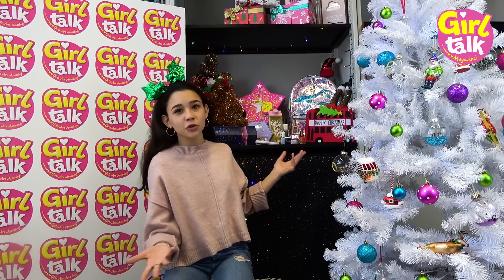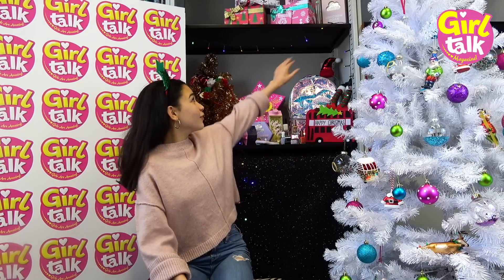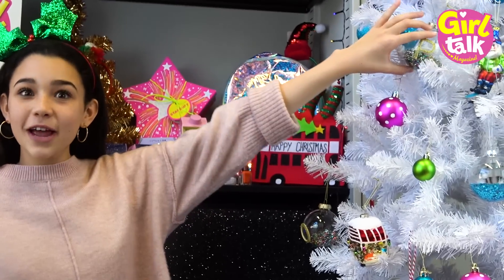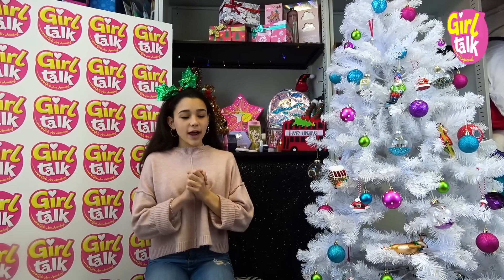As you can see, we've decorated our Girl Talk cupboard with loads of lovely Christmassy things. You can see we've got my tree here that even has a little P on it for Poppy. What we're going to be doing is I'm going to be showing you my favorite Christmas treats or even good presents to give your friends.